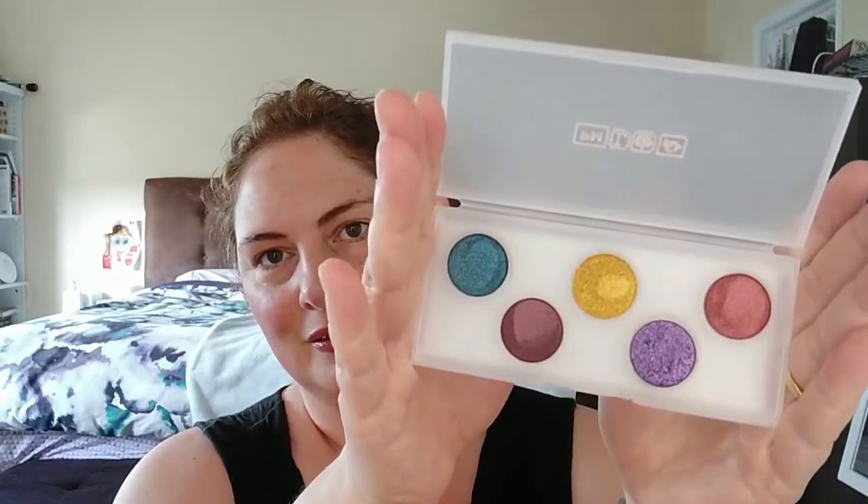The next thing I bought, which I showed in my last video, was the Pat McGrath Eye Ecstasy Subversive palette. I've stuck my finger in all of them just to see what they do — they're very nice. These two are definitely amazing metallics, and this one's definitely a shimmer. Very excited to try these.